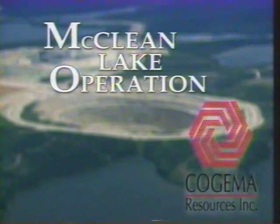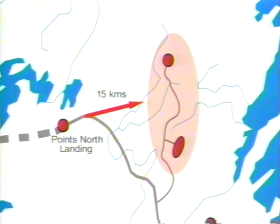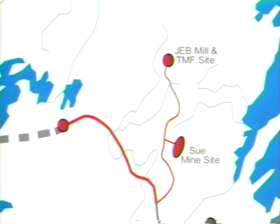Welcome to Kojima's McLean Lake Site Tour. At McLean, we'll be 700 kilometres north of Saskatoon, and only 200 kilometres south of the Northwest Territories. Points North Landing is only 15 kilometres from the McLean Lake Site by air, but we'll have to wind along by bus for about 45 minutes to get to the site.